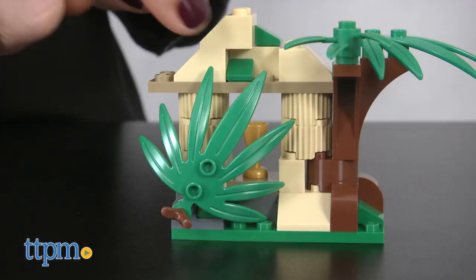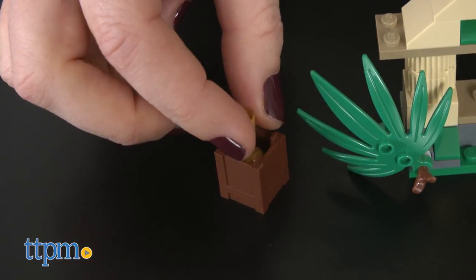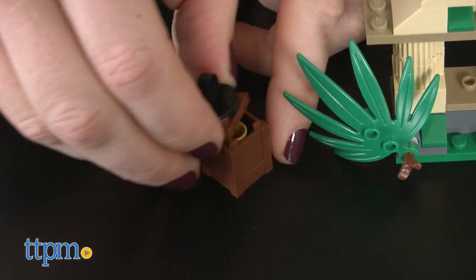The temple has a secret entrance via a moving leaf that reveals a gold chalice. The chalice fits in the treasure box for the explorer to transport back home.